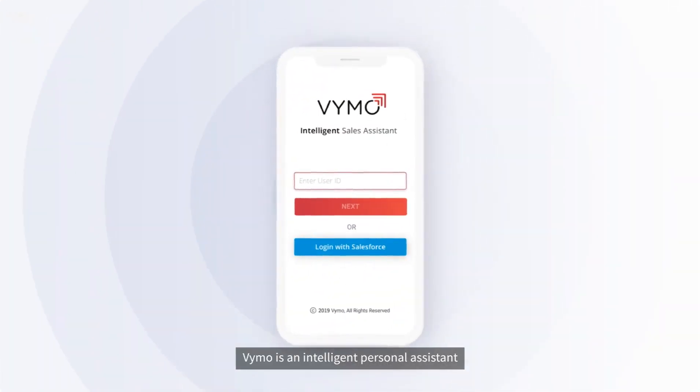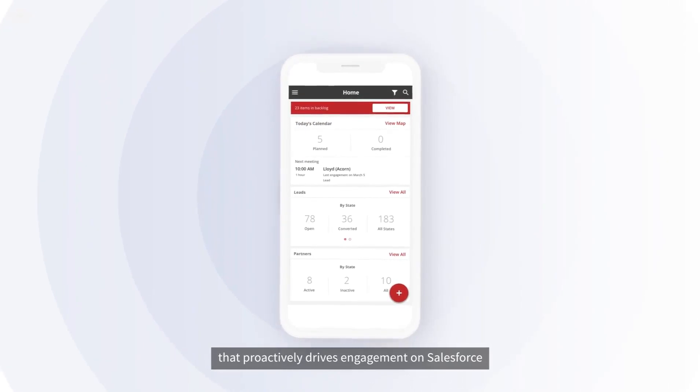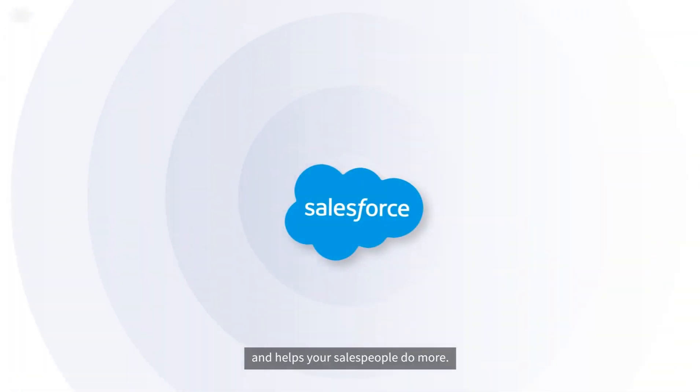Vimo is an intelligent personal assistant that proactively drives engagement on Salesforce and helps your salespeople do more.